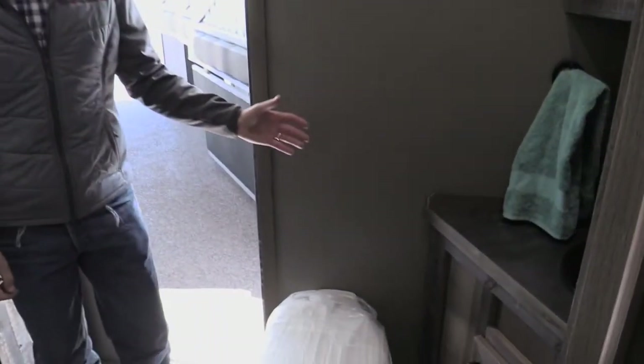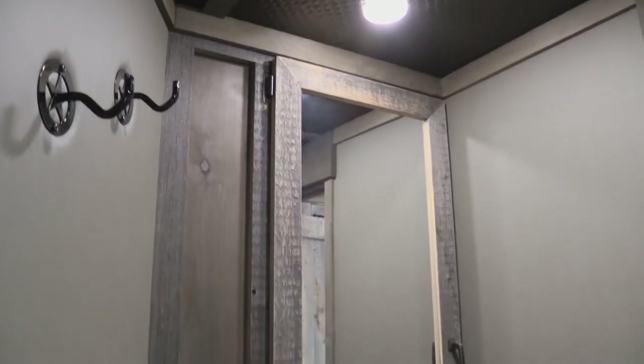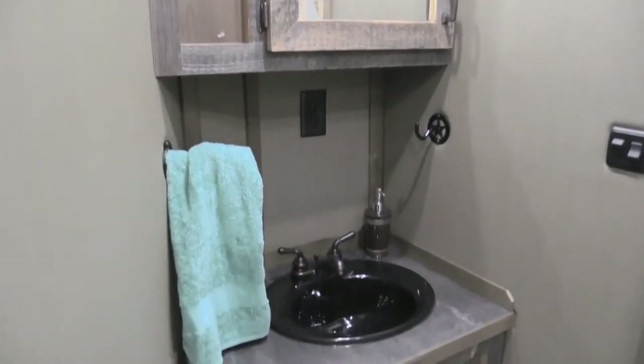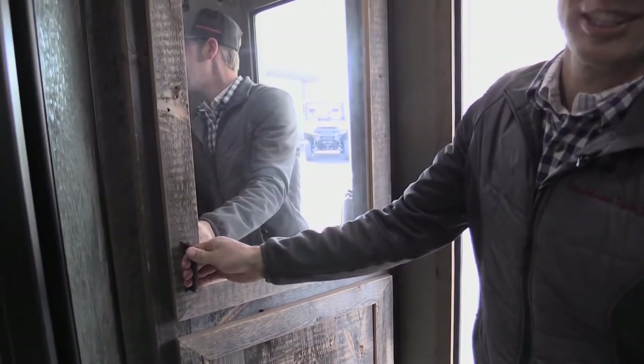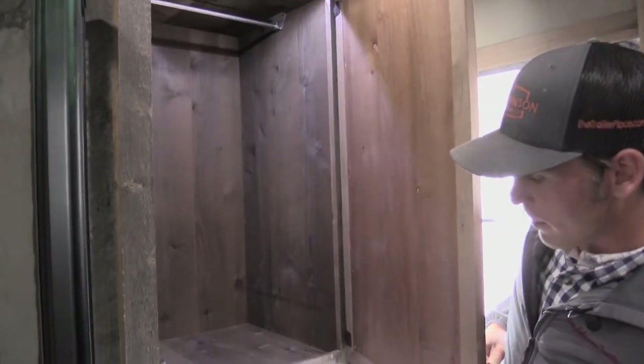Coming into the bathroom we've got a sink vanity, toilet, and a walk-in shower with a glass door. Plus there's another spot for your wardrobe with lighting on both the upper and bottom levels.